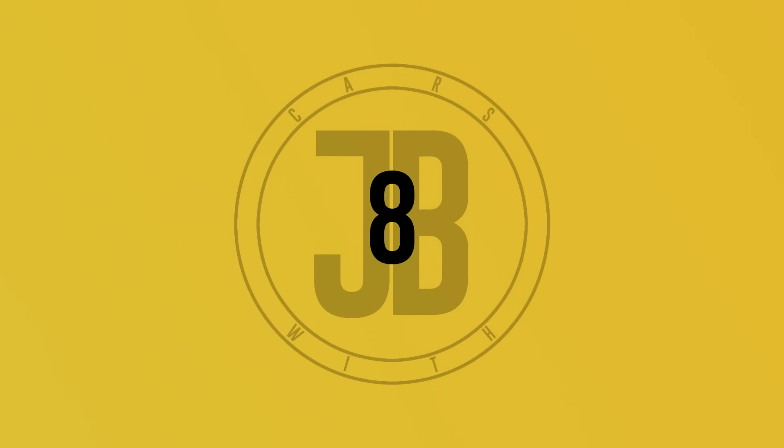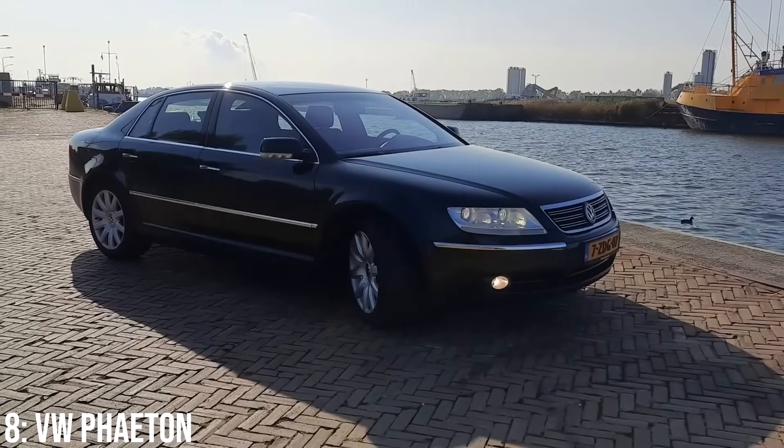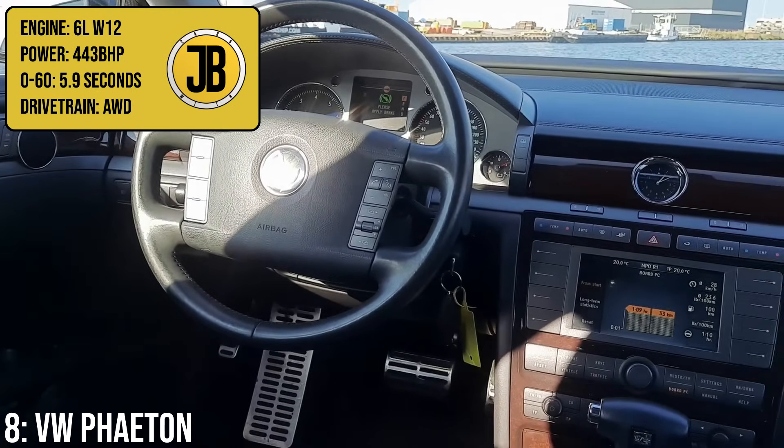We're on to another cheap luxury car now, and a car I personally think is very, very cool — the VW Phaeton, specifically with the hallowed 6-litre W12 engine that makes 443bhp, taking it to 60 in 5.9 seconds.